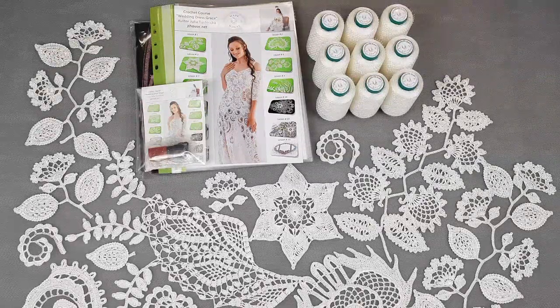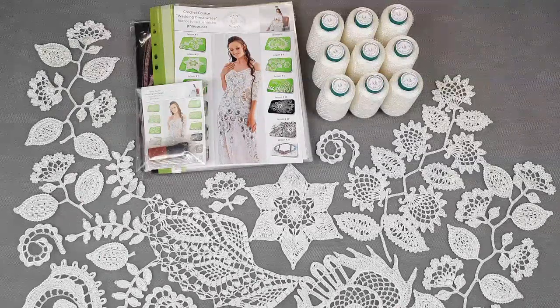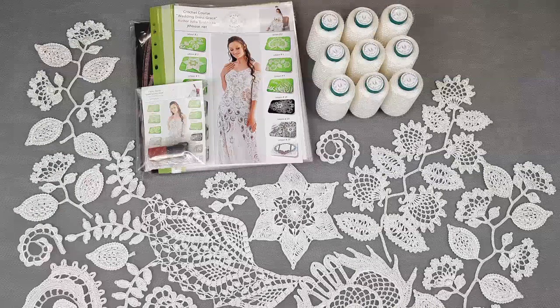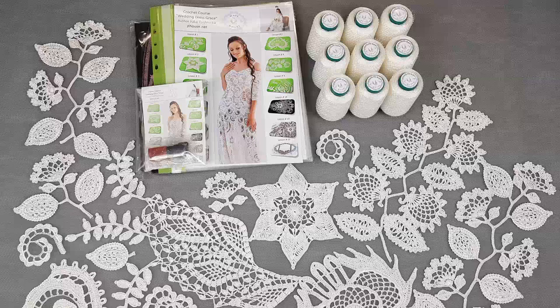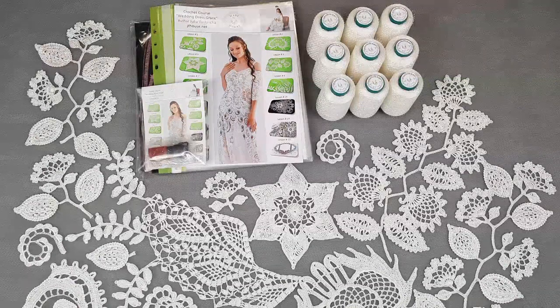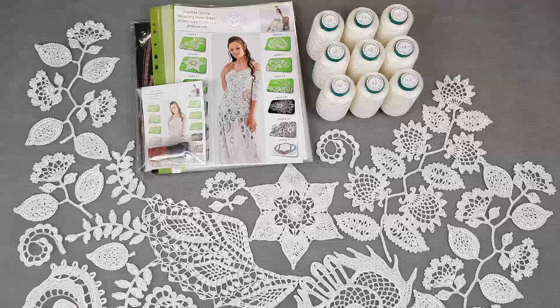I will also create for you a fabric pattern — it's special, it has seven parts because the technique is very interesting. You will get everything ready. Besides this, you will get samples of elements that I will make using your thread, so they will match your chosen color. If you choose white, you get white elements; ivory, ivory elements. You will be able to use all these elements for your project, so part of the work will already be ready, and you can compare your results with the samples.